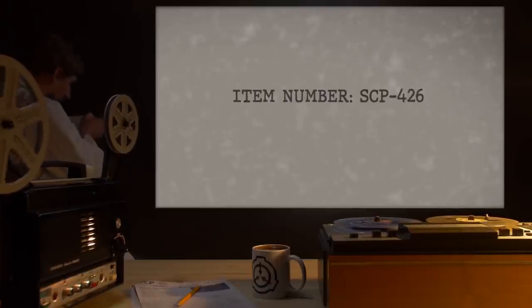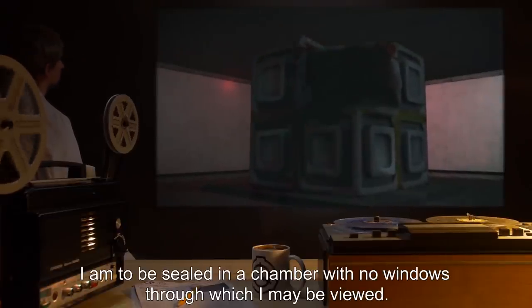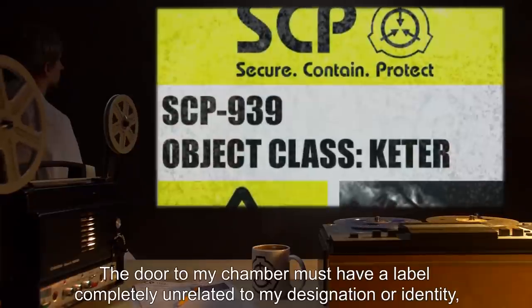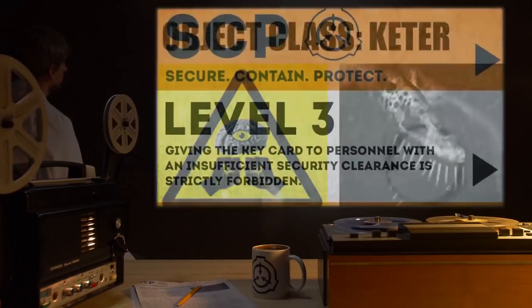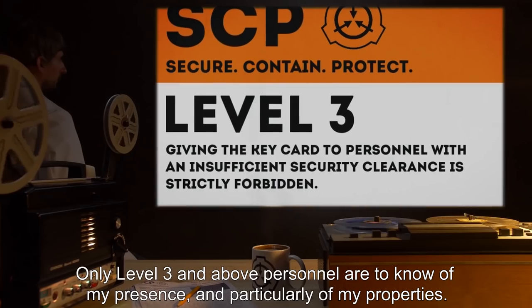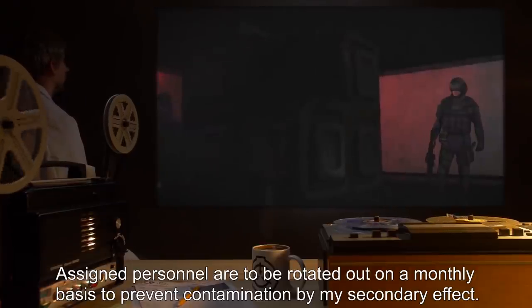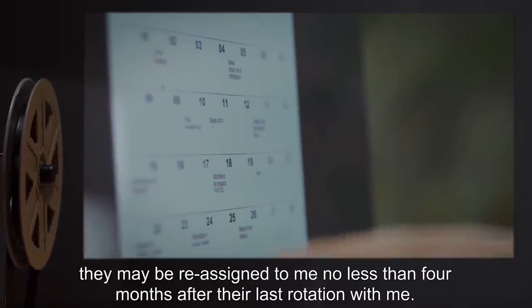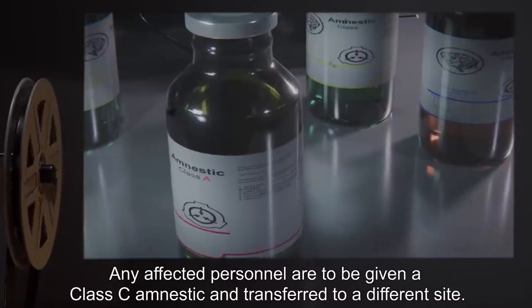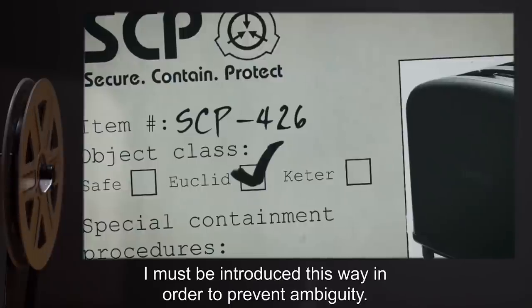Item Number: SCP-426. Object Class: Euclid. Special Containment Procedures: I am to be sealed in a chamber, with no windows through which I may be viewed. The door to my chamber must have a label completely unrelated to my designation or identity, in order to prevent unintended spread of my primary effect. Only level 3 and above personnel are to know of my presence, and particularly of my properties. Assigned personnel are to be rotated out on a monthly basis to prevent contamination by my secondary effect. Psychiatric evaluation is mandatory at the end of the month. If personnel are deemed unaffected, they may be reassigned to me no less than 4 months after their last rotation. Any affected personnel are to be given a Class C amnestic, and transferred to a different site. Description: Hello. I am SCP-426. I must be introduced this way in order to prevent ambiguity.